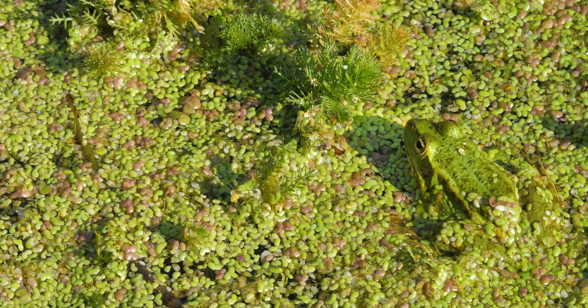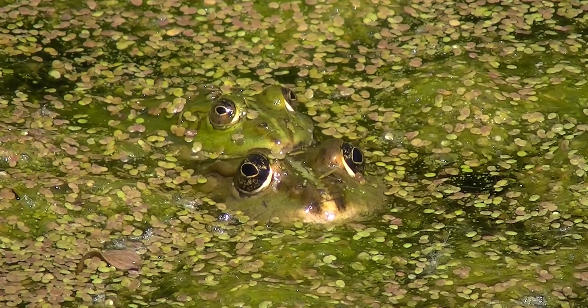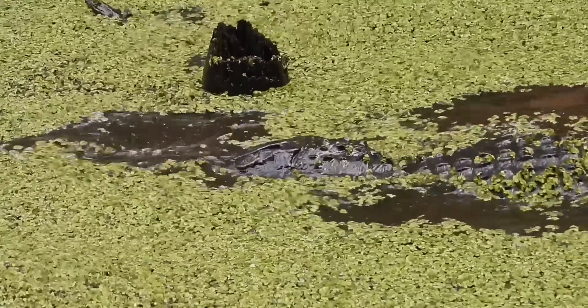When they're not busy eating it, duckweed is also used by amphibians, like frogs, to hide from predators — it's a hideout you can never get hungry in. On the flip side, duckweed also gives predators, like crocodiles, the perfect place to launch an ambush on unsuspecting prey.